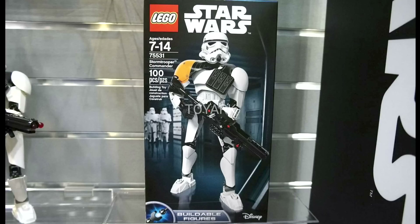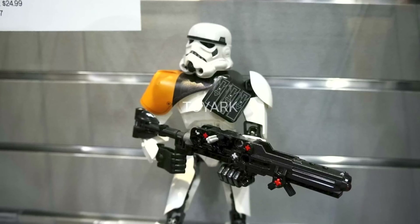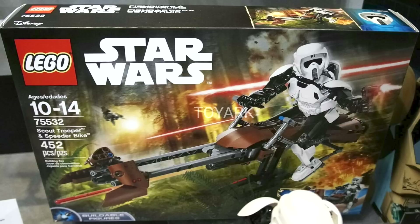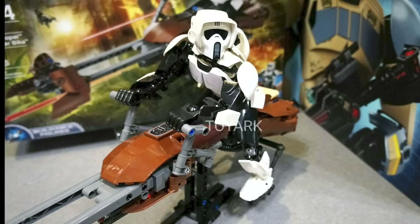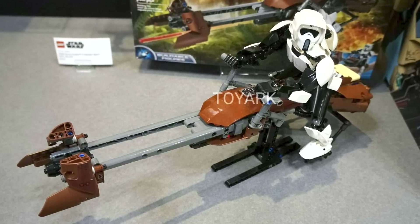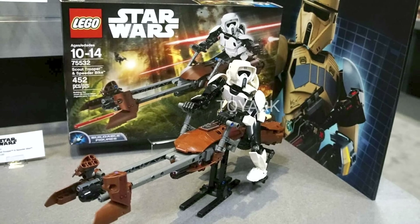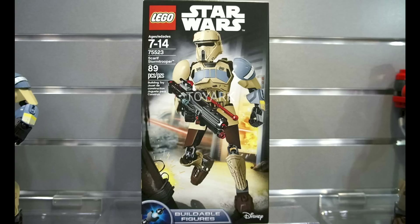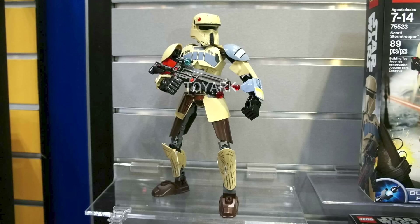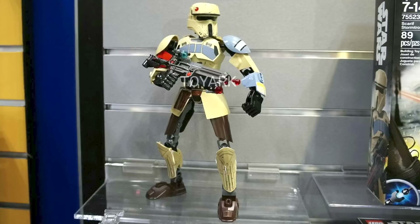Next up we've got three large buildable figures. First from the original trilogy is the Stormtrooper Commander — 100 pieces, retailing for $24.99, and interestingly our first Stormtrooper in this buildable form. The helmet looks really nice with accessories adding a lot of detail. Next is probably my favorite buildable figure of all time: the Scout Trooper and Speeder Bike. This set has 452 pieces and retails for $54.99. The Scout Trooper looks great with a new helmet, and this is the first buildable figure to come with a large vehicle. It'll make a really nice display piece with the included stand, though at $54.99 it's the most expensive in the line. From Rogue One we also have the Scarif Shore Trooper — 89 pieces at $24.99 — with a great helmet sculpt and nice printing on the torso and shoulder.